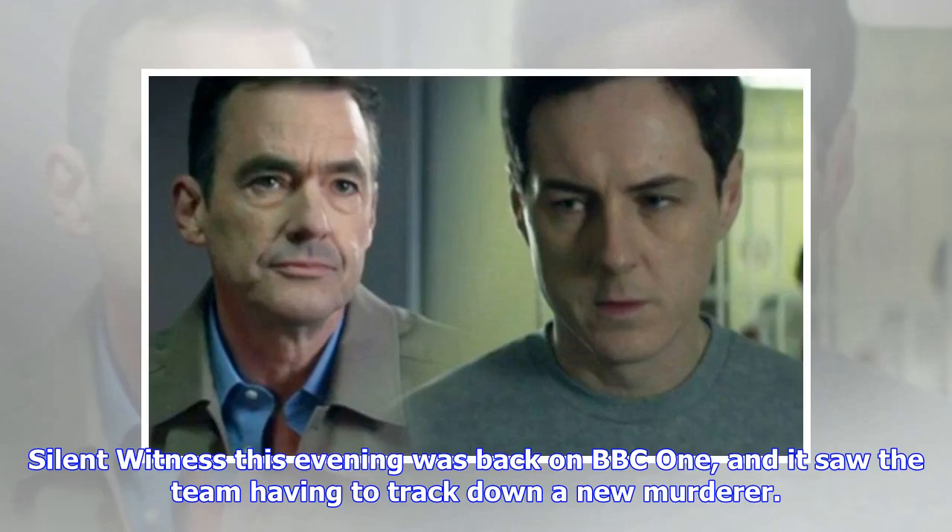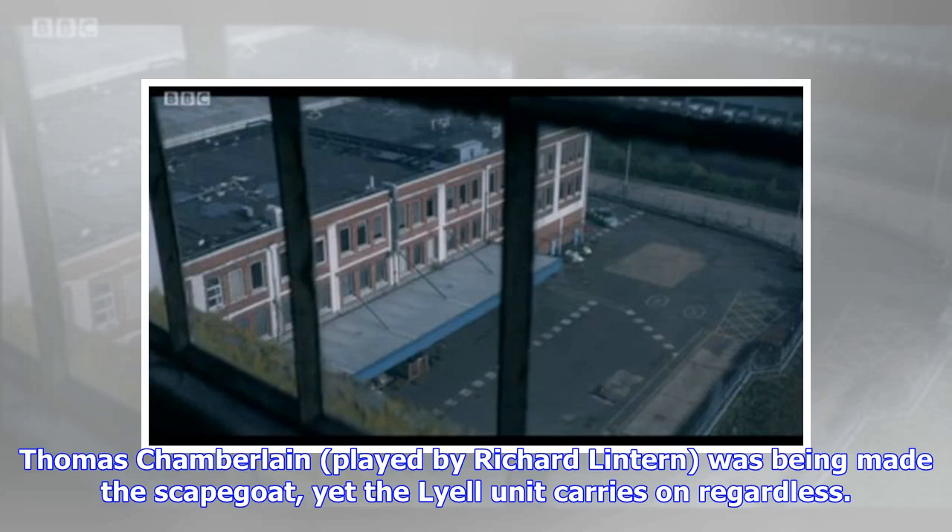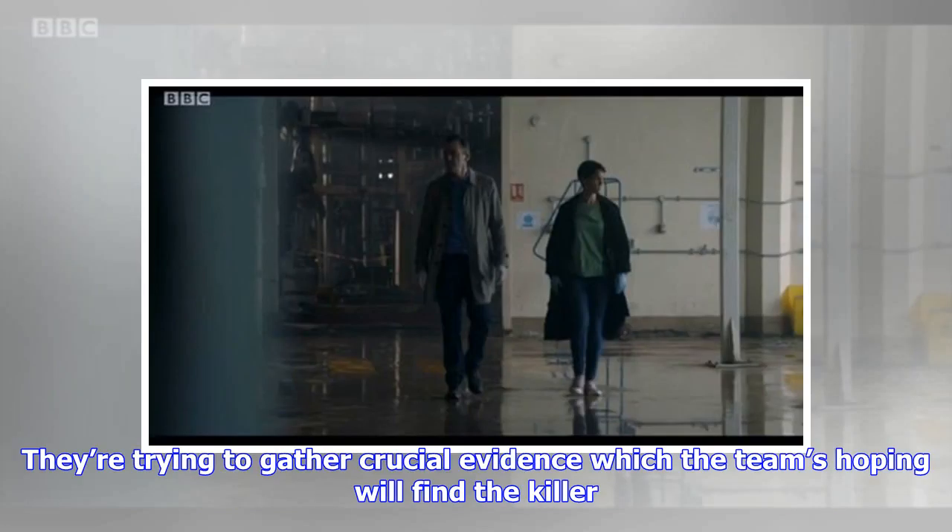Silent Witness this evening was back on BBC One, and it saw the team having to track down a new murderer. The team of forensic pathologists were in a rather bad spot after a mistake was made during the investigation. Thomas Chamberlain, played by Richard Linton, was being made the scapegoat, yet the Lyell unit carries on regardless.